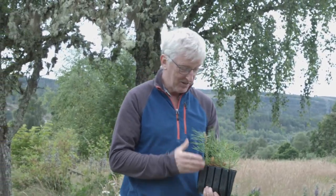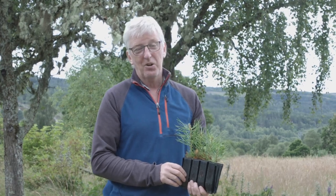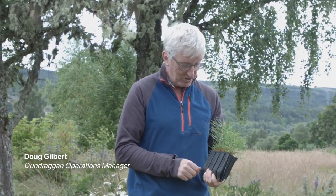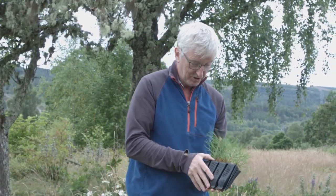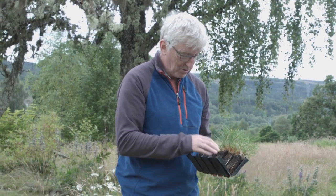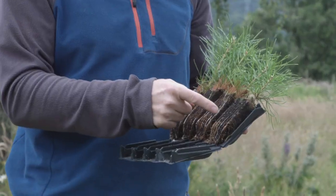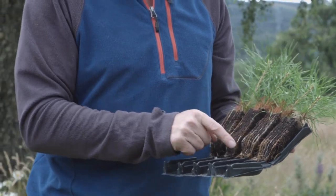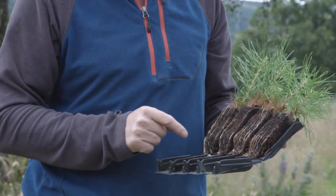Here we have the iconic tree of the Caledonian forest. This is a Scots pine — tiny little baby ones just now. I'll just open this up so you can see. These are called root trainers and this is where we grow the Scots pines after collecting the seed from the forest and pricking them out into these individual root trainers.